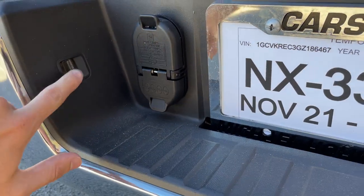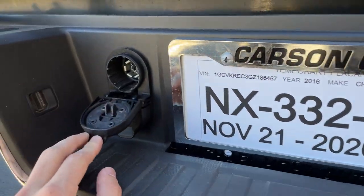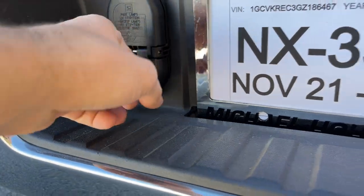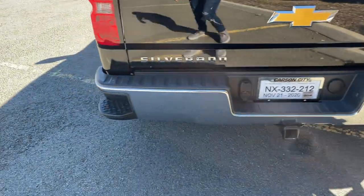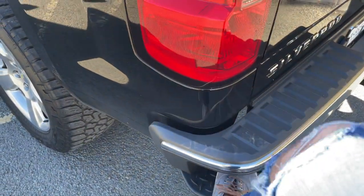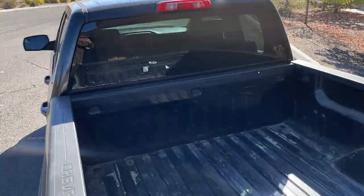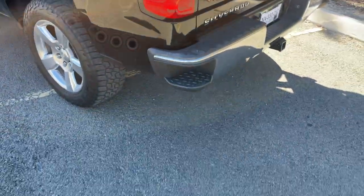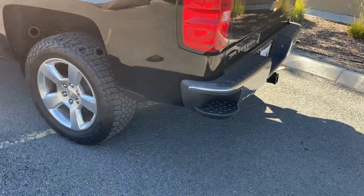The rear lights do a really nice job lighting up the license plate area, and it has both 4-pin and 7-pin trailer plugs so I can tow the boat and the snowmobiles. The bed steps look a little funky but they're very usable — there's a small handle and it's really easy to hop in and out of the bed.